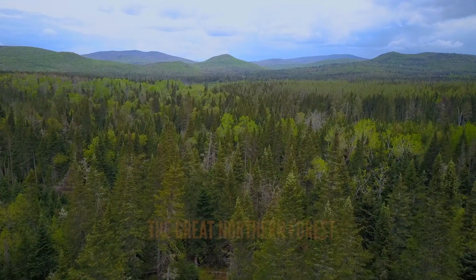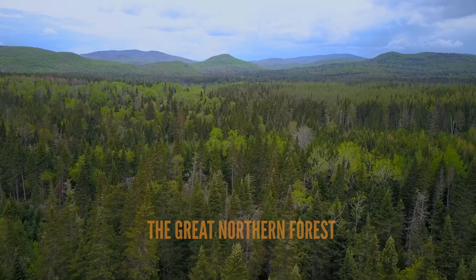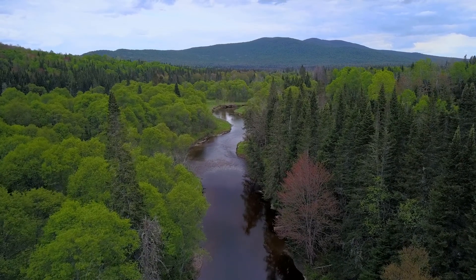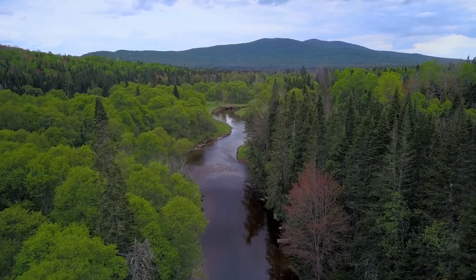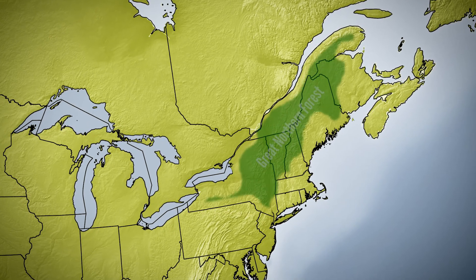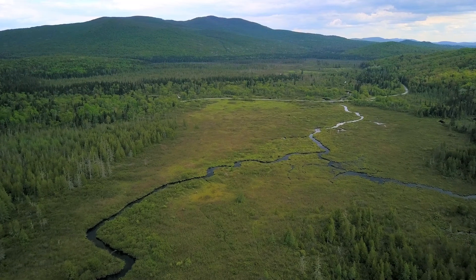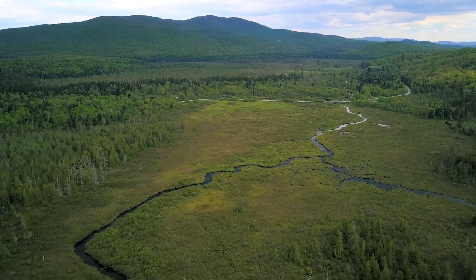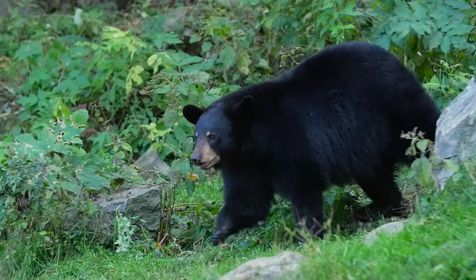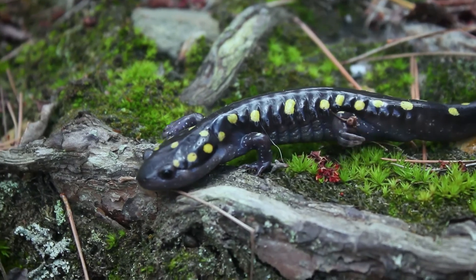The Great Northern Forest is one of the last wild places in the northeastern United States. This vast forest network links the hardwood forests of the U.S. to the boreal forests of Canada, the largest continuous forest east of the Mississippi. It serves as home and refuge to a great diversity of life, from bald eagles and osprey, moose and black bear, all the way down to a unique variety of amphibians and reptiles.